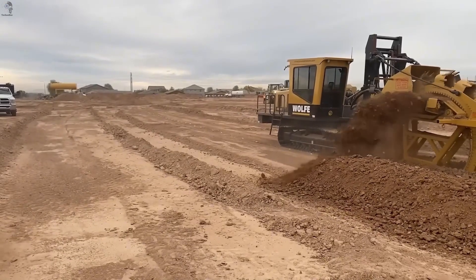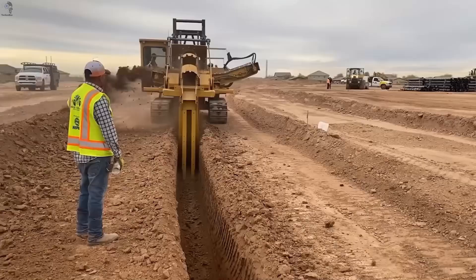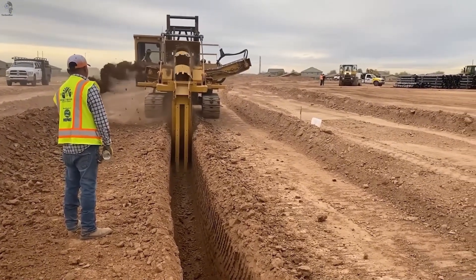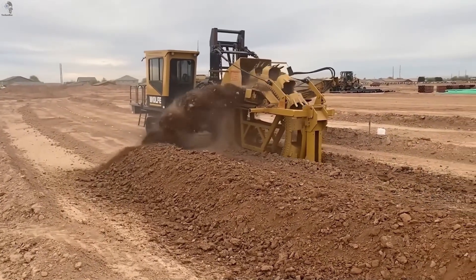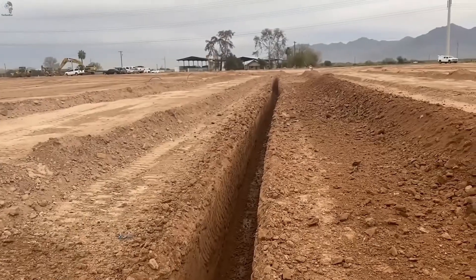The Wolf Trencher is a purpose-built trenching machine designed for fast, heavy ground cutting. Its 440-horsepower engine drives a continuous cutting chain, letting it dig deep, clean trenches without stopping. And thanks to its precise geometry, the trench stays perfectly uniform — ideal for pipelines and cables.